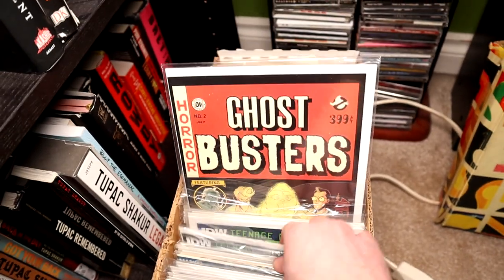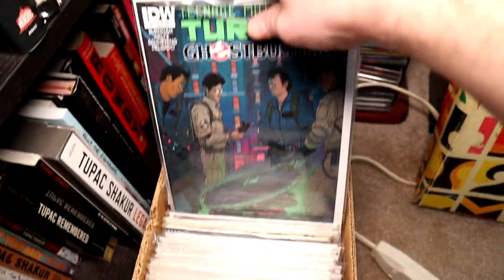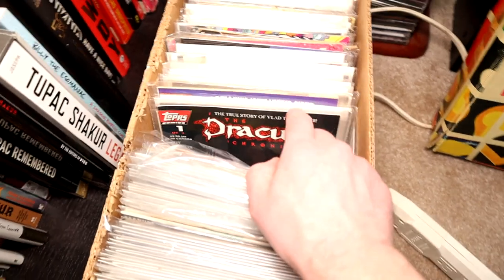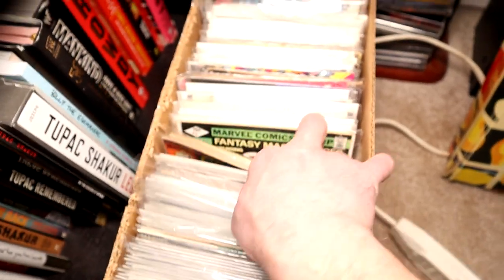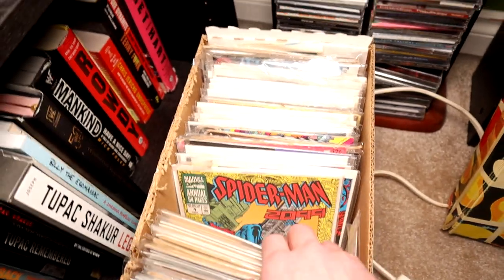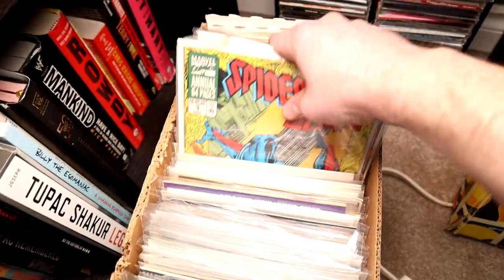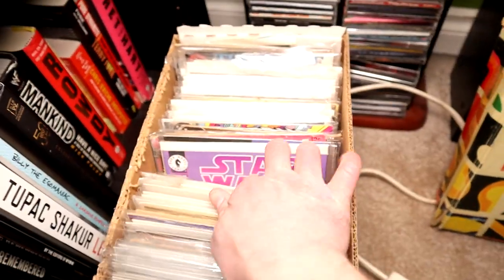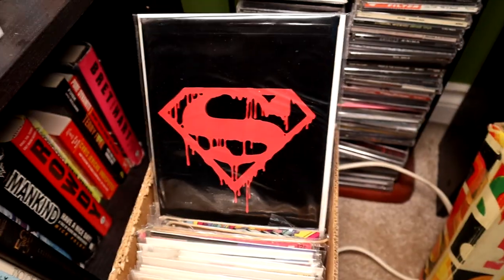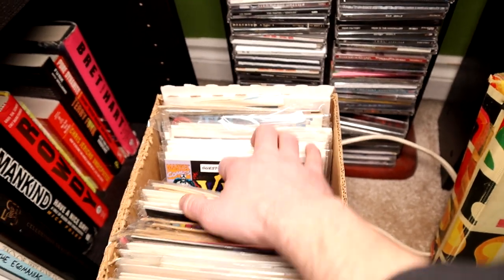Ghostbusters Comics by IDW — these are great. Any Ghostbusters fan, I recommend these IDW Ghostbusters Comics because they really capture the essence of the movies. Some random stuff — like when you're a kid and you don't have much money, you just buy whatever you can, the cheapest stuff. Spider-Man 2099 — that's pretty cool, that's a neat series, I've actually read that one. The random cheap Superman stuff — Superman's dead. Who didn't have that? Everyone had it; it's not even worth any money.